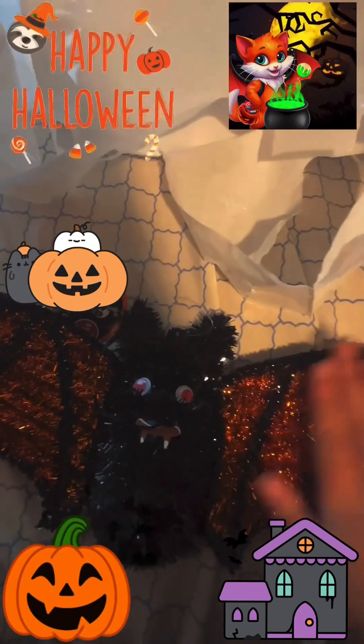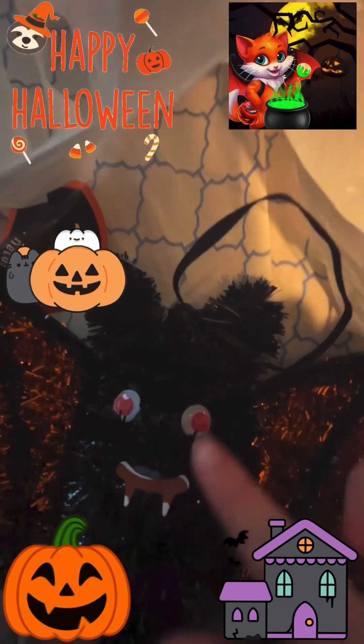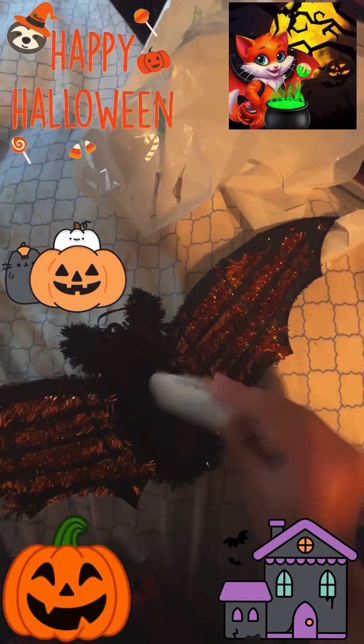And lastly, I got the bat! It feels just like the spider. It has googly eyes but they're red, and a mouth with teeth. It's a hanging decoration like the cat — I can hang it in my bedroom. It's black and orange with orange on the wings. Here's the back with the tag.